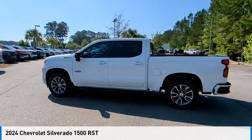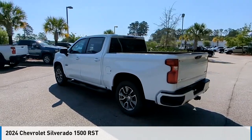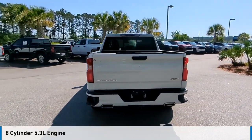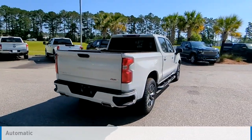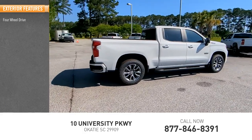Stop by and take a look at the 2024 Silverado 1500. This vehicle is powered by a four-wheel drive eight-cylinder 5.3 liter engine and comes with an automatic transmission.